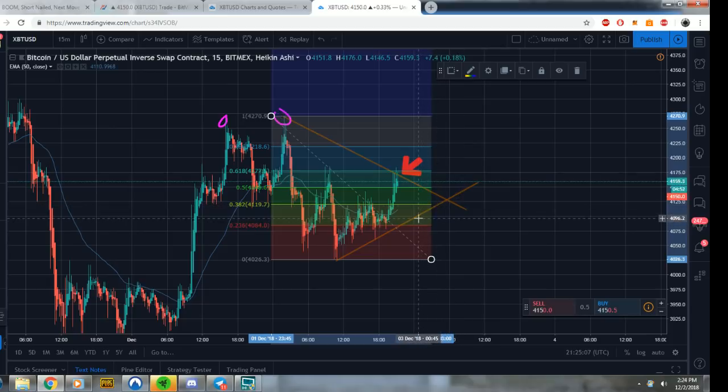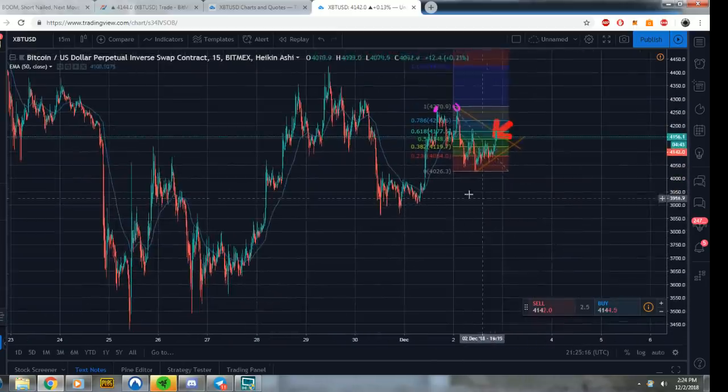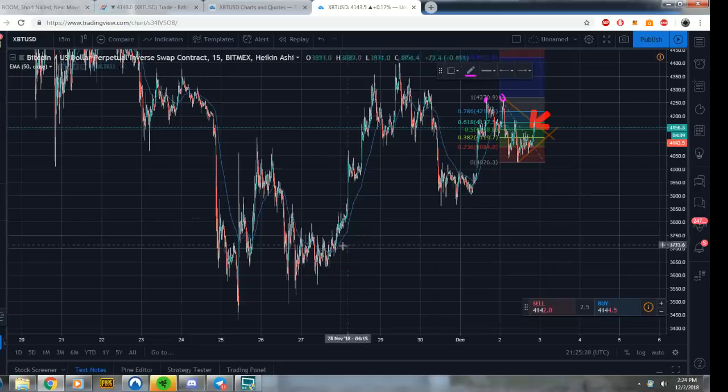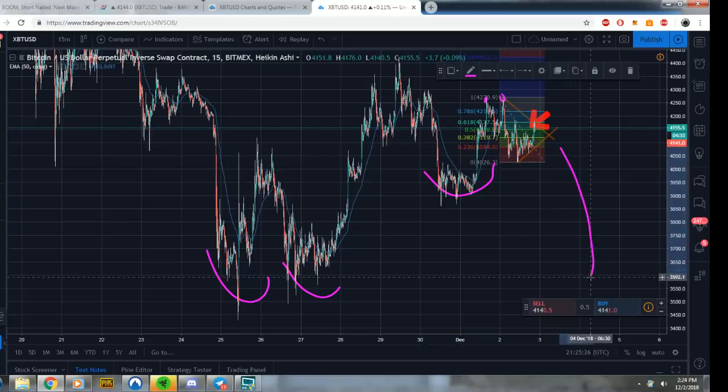I believe you all should make your own targets most of the time on exits, although maybe right here at 40, 55 — maybe down here — or we could wait for the big move, because the pattern has been playing out exactly like we prophesied with the stretched head and shoulders and then the big move coming down.